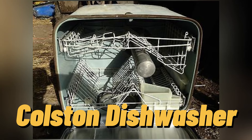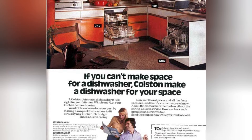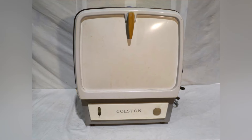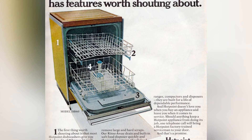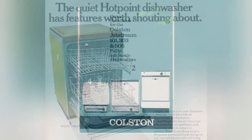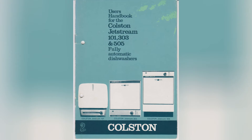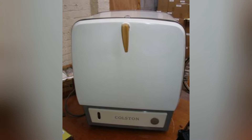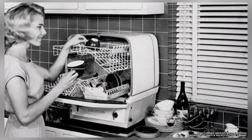The Colton dishwasher is a unique device that was developed and released in the 1950s. At a time when the prevailing concept was the bigger the better, Colton went against the tide, creating a compact and efficient dishwashing appliance. This dishwasher had the size of a bread box, making it incredibly compact and perfect for apartments or small kitchens. Despite its small size, it was quite effective and could accommodate a significant amount of dishes.